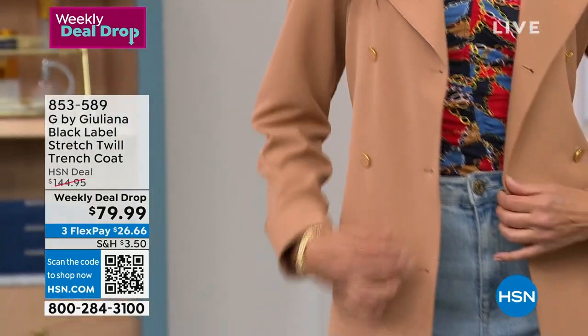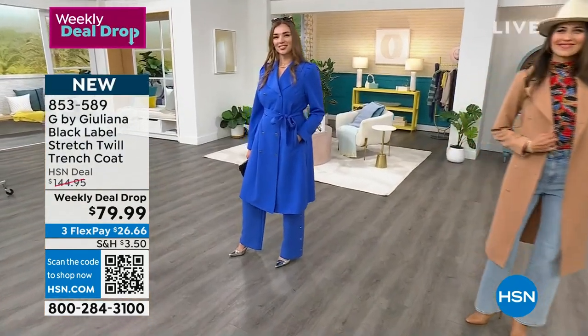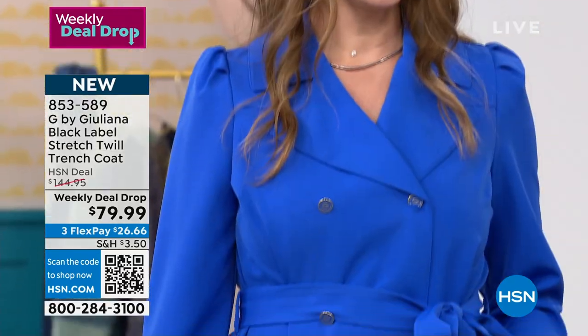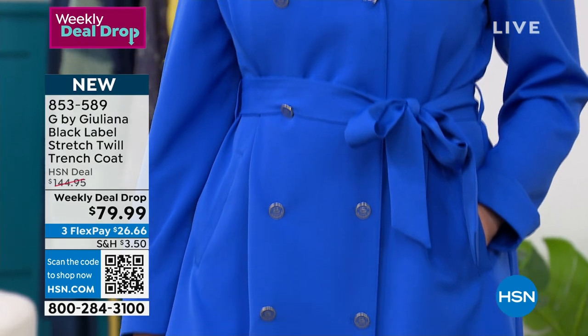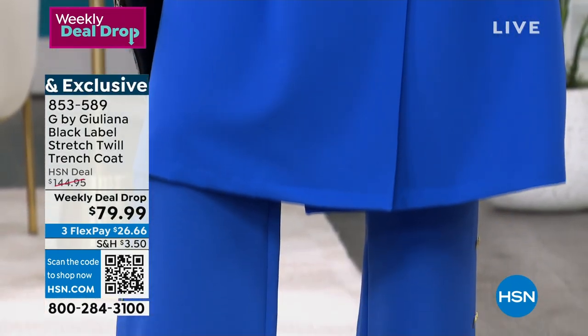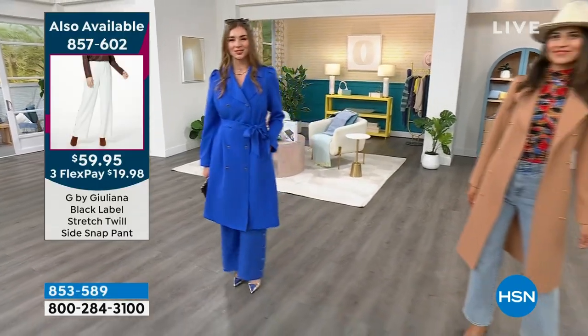The blue looks fantastic on you. Are you also wearing the pant in a medium, Dagmara? We have loved these trenches all week because they are 45% off on the weekly deal drop. We had to bring you the full look. $145 was the initial price on this — right now you're taking it home for three flexes of $26.66. And it's just a gorgeous duster length trench coat.